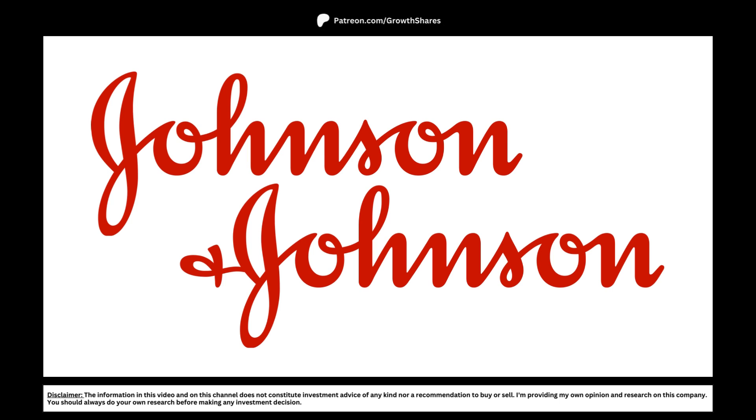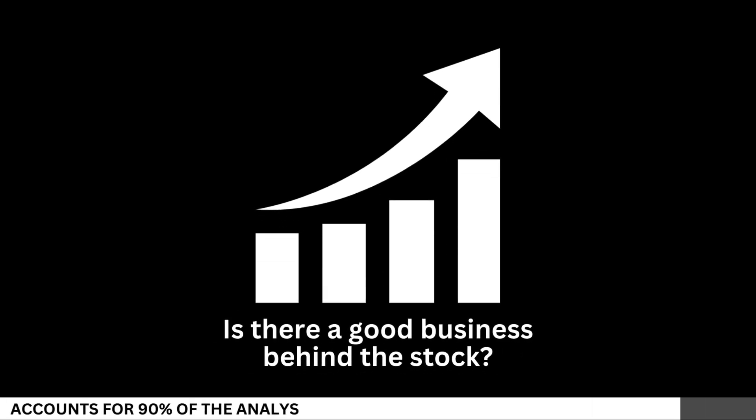Today, we're going to analyze Johnson & Johnson and see whether right now is a good time to invest in the company for the long term.